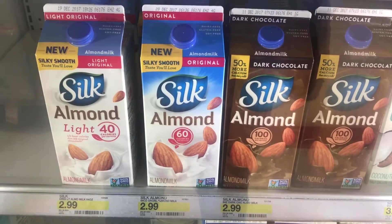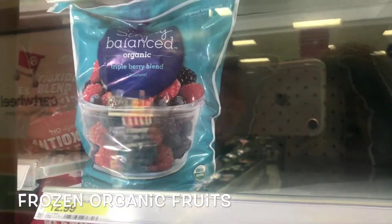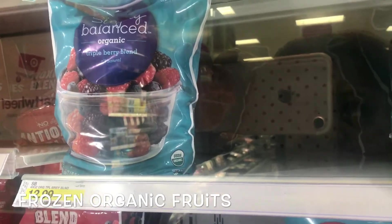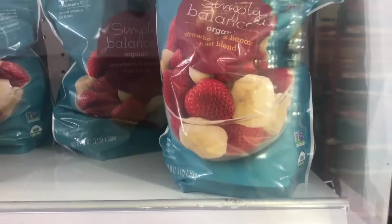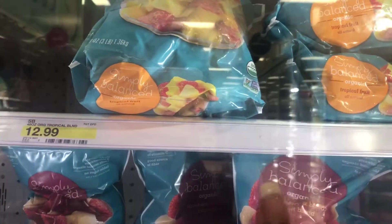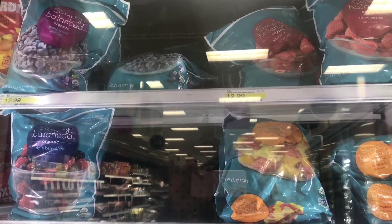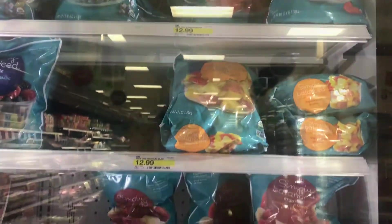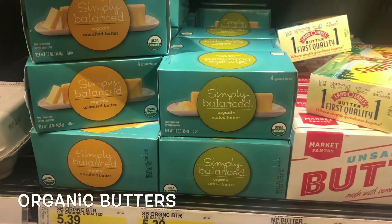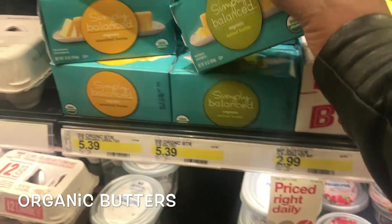I have tried Almond Breeze before too. Another favorite — I tried this one from Trader Joe's, the triple berry mix, but this is the Target mix and it's organic. They also have blueberries, strawberries, tropical fruit, and strawberry banana. This is called Simply Balance — that's another good one if you're looking for an alternative with less sugar. For the butter section, I usually don't do too much butter. I like to use PAM cooking spray, but Simply Balance also makes organic butter — salted and unsalted.